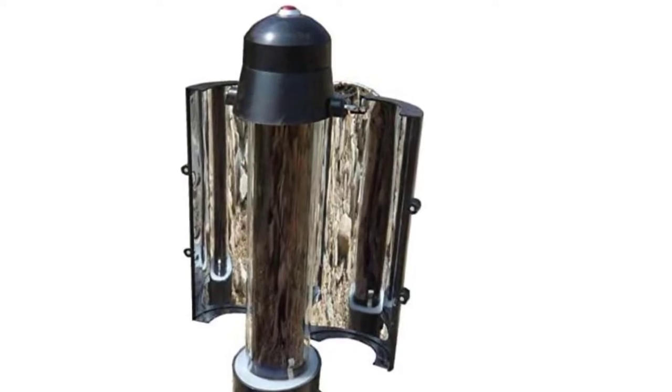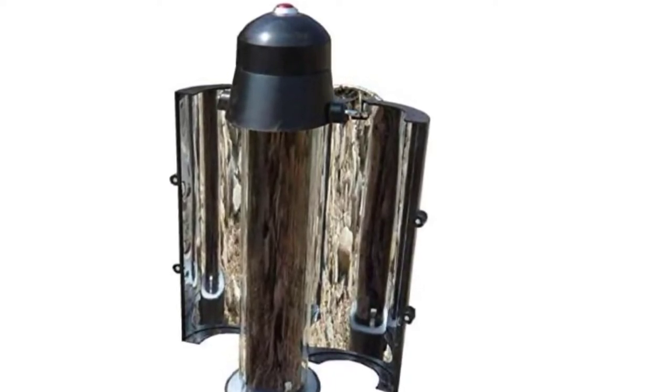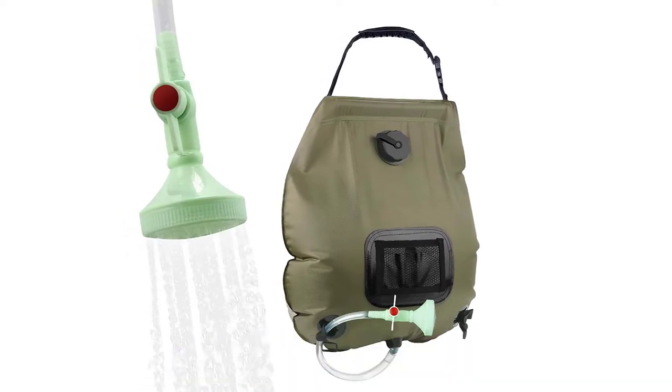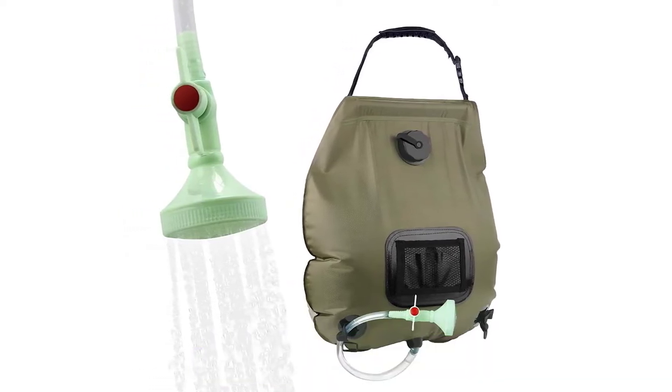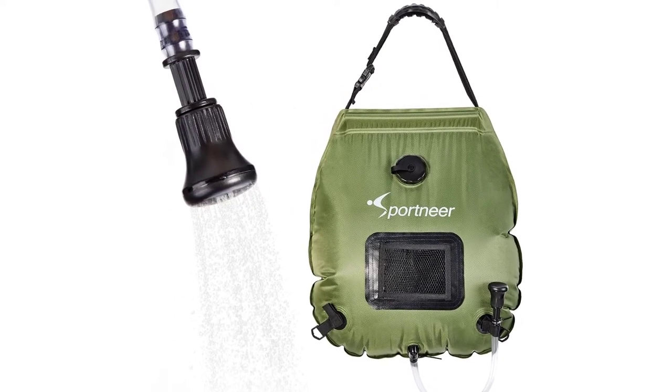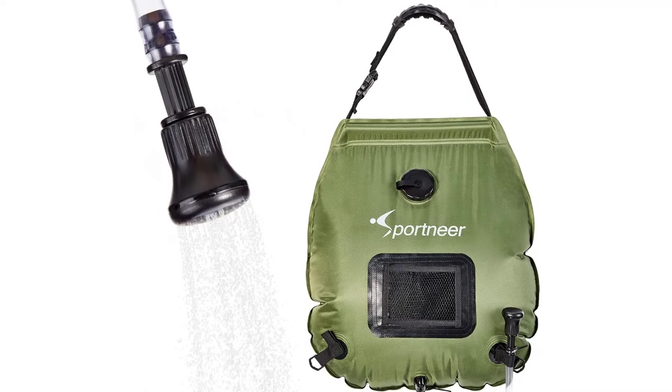Are you looking for the best portable solar water heater? In this video, we will break down the top four portable solar water heaters on the market. We have included links in the description for each product mentioned, so make sure you check those out to see which one is in your budget range.